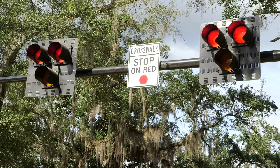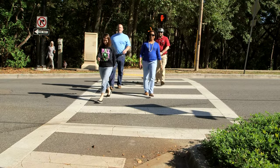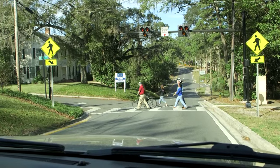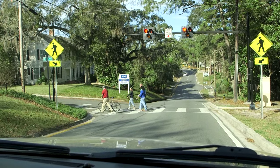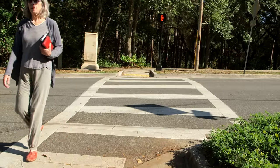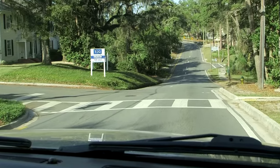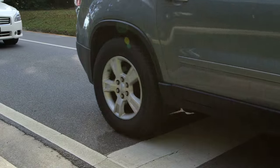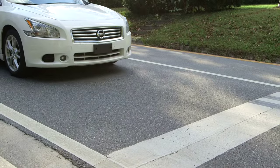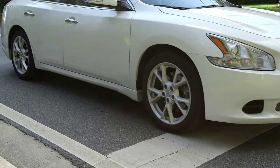Then it's going to go to a solid red. Once the solid red is finished, that's the walk time for the pedestrian, and it's going to toggle red back and forth. Toggling red back and forth means once you stop and the pedestrian has cleared, you can proceed through the intersection. If you're the second person in line, you pull up to the stop bar, make sure it's clear, then you can proceed through the intersection.